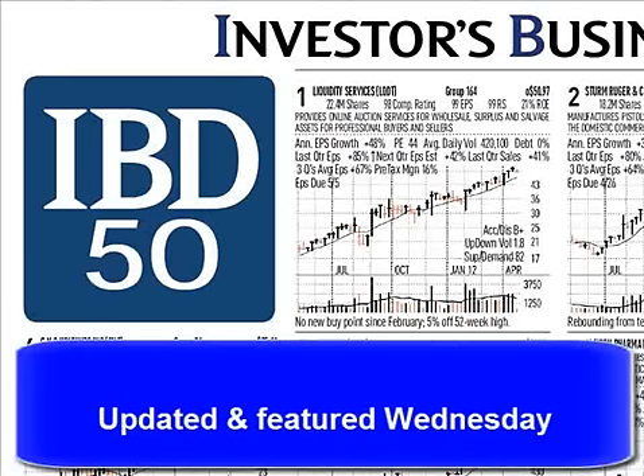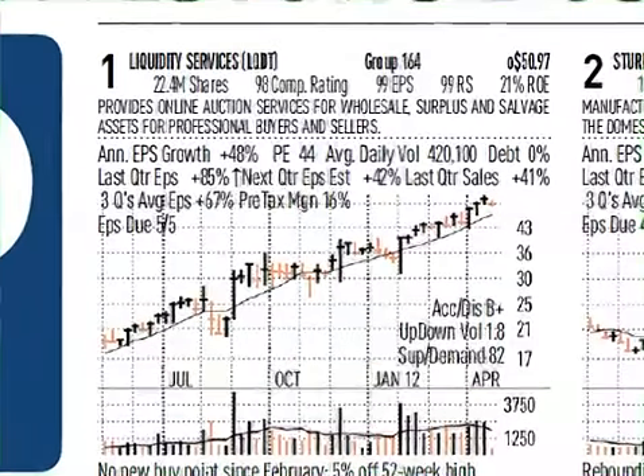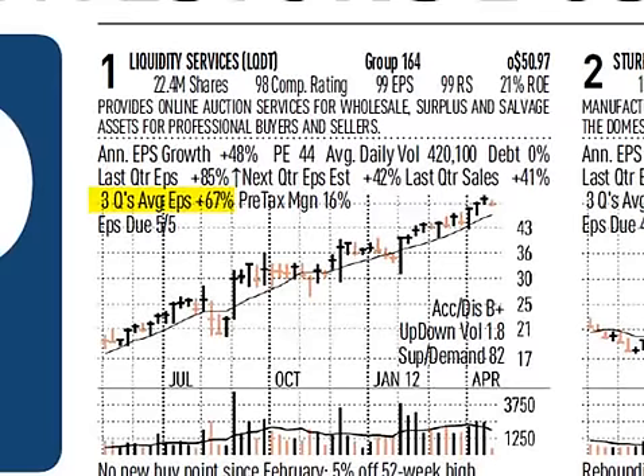Many of these charts will be in color and they are significantly larger and easier to read. New data now in the mini charts includes 3 quarters earnings per share which have been averaged together, pre-tax margin, and up-down volume.